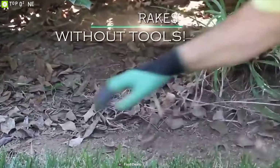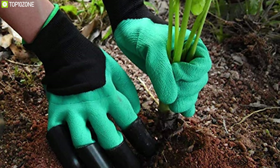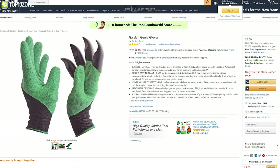The gloves come with four ABS plastic claws on both the left and right gloves, making them an easy solution for digging, planting, and raking without hand tools. The high-quality latex material allows for longer stretch and fits most men and women to ensure a secure fit while working. The Garden Genie Gloves can be a great addition to your gardening, and you can get them online.